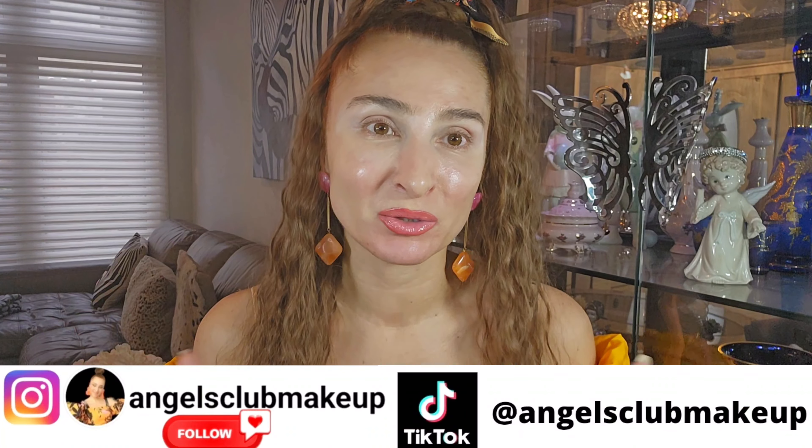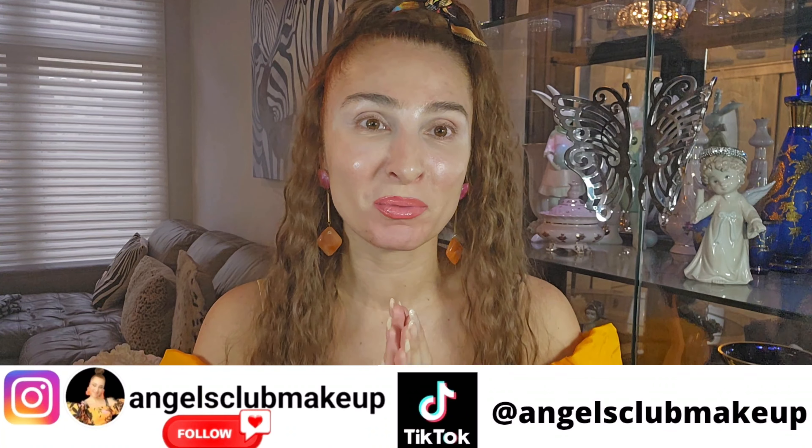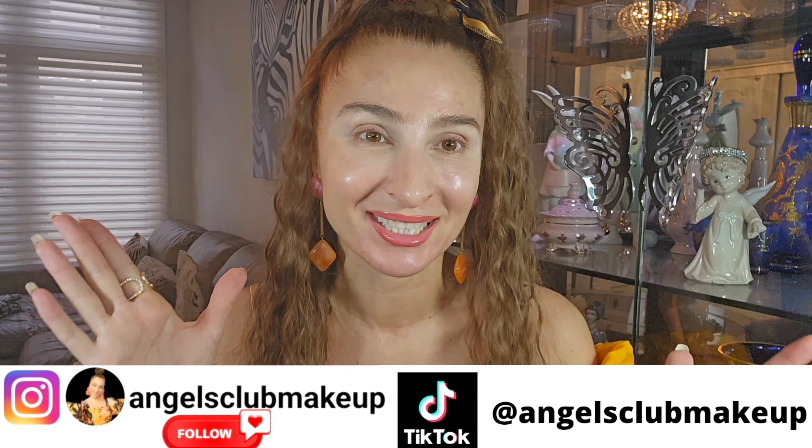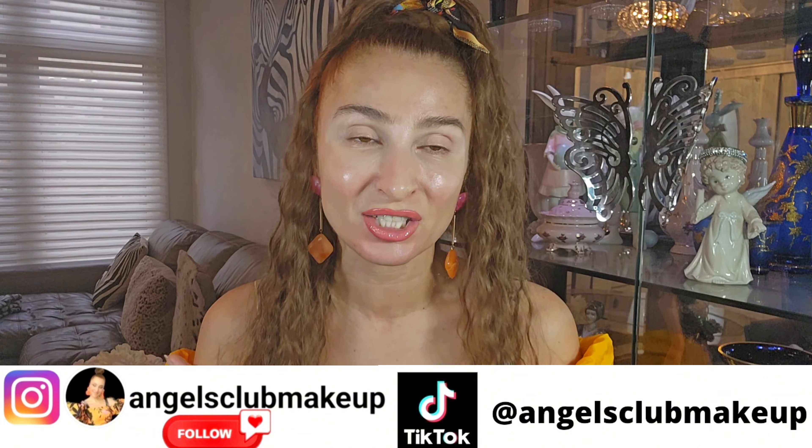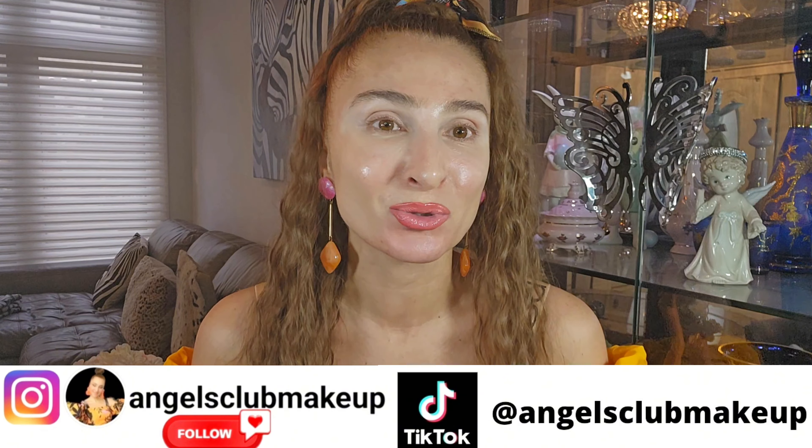Hello everyone, hello my beautiful people! Thank you very much for your support, thank you for following, subscribing, and giving me comments. I hope my channel will grow because I have so many things to share with you. My part one of traveling at my favorite hotel in Punta Cana, Majestic Mirage, is already out, so you're more than welcome to check it out. Part two is also coming.